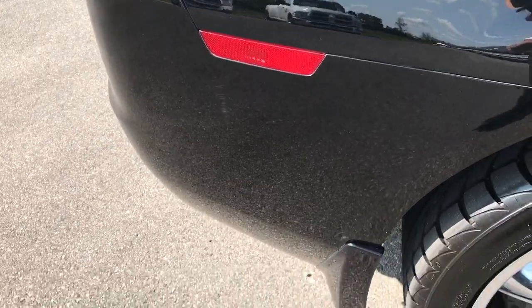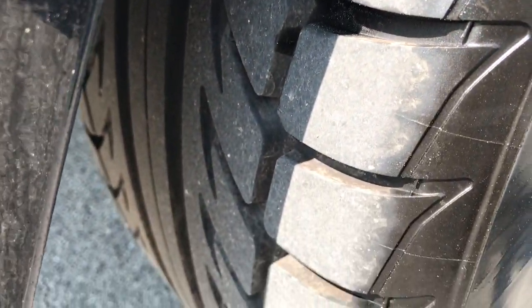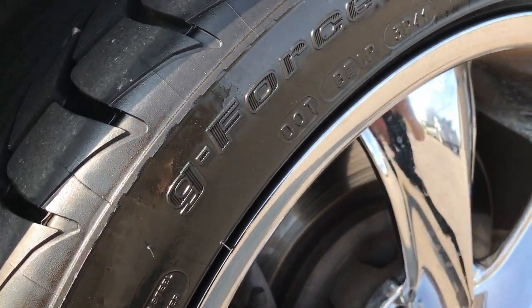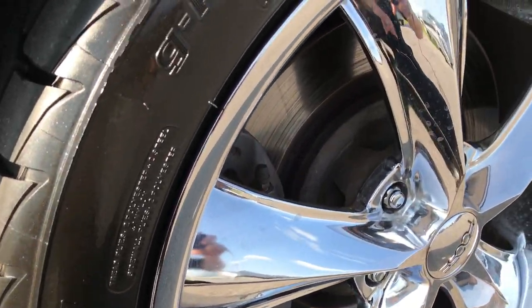Very, very clean down this side. The rear tire has a lot of tread left — I'd say maybe just as much as the fronts, maybe even a little bit more. And the back rim is pretty nice, no scuffs or scrapes on that.